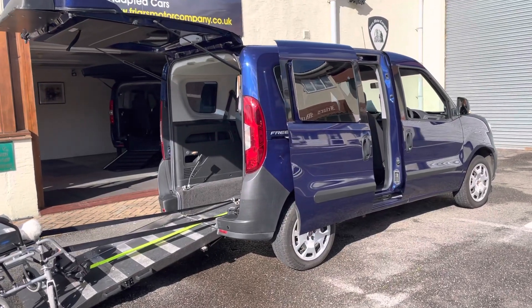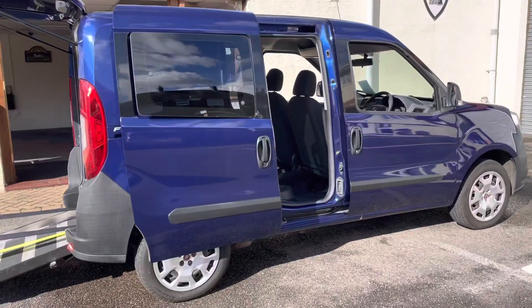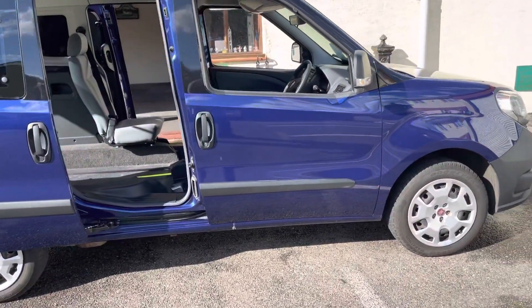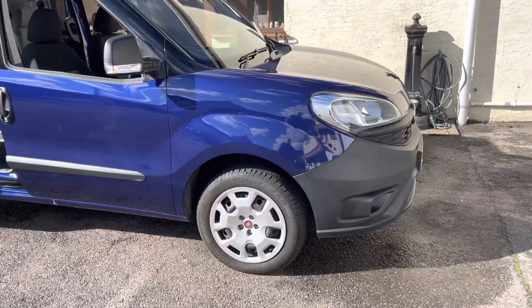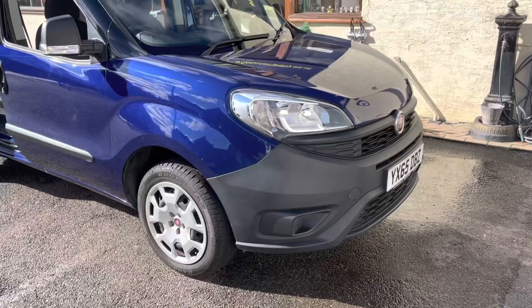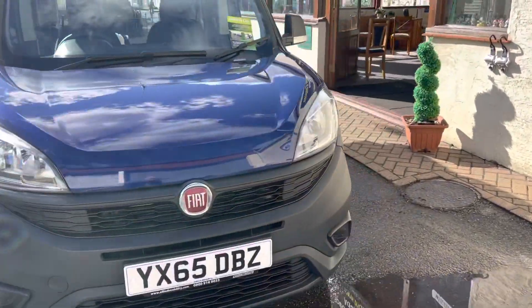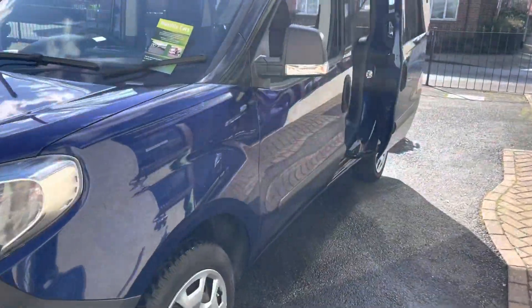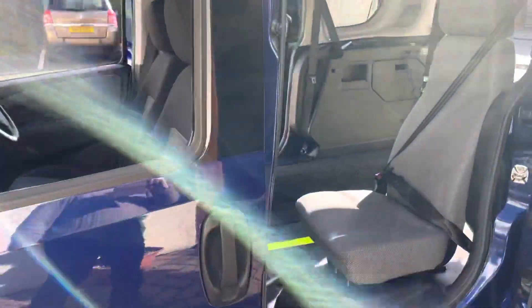Welcome to Fries Motor Company. This is a 2015 one-owner Fiat Doblo, 1400cc petrol engine with air conditioning, electric windows, and remote locking. It's only done 3,250 miles — yes, it's that low.